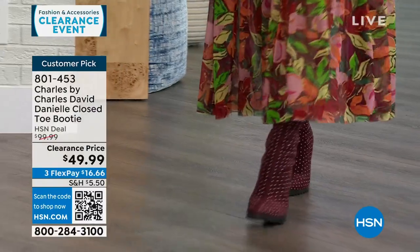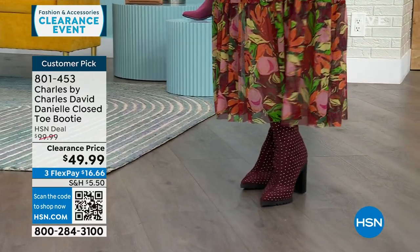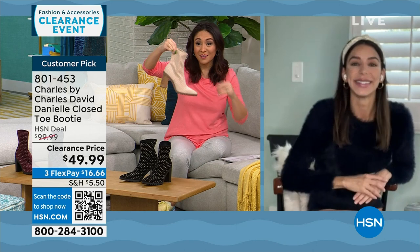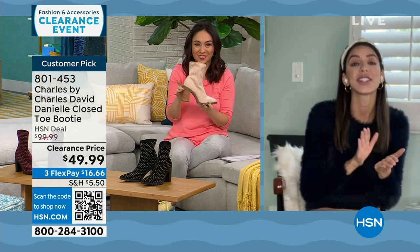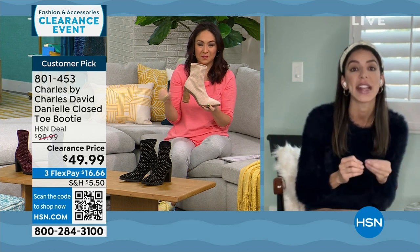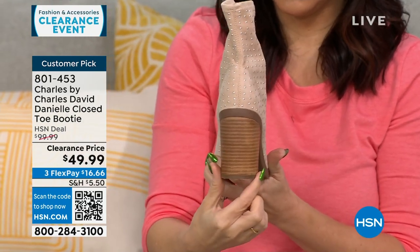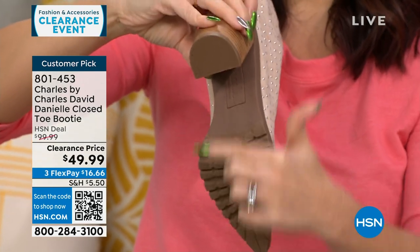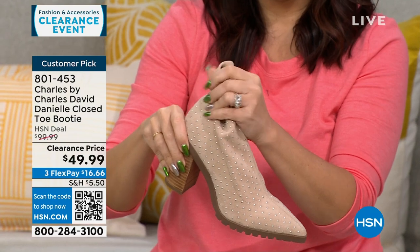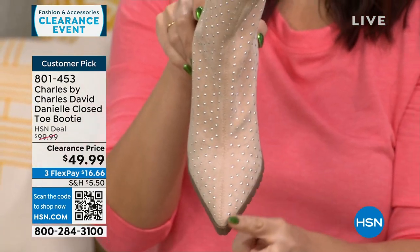Bringing in Kaylin Williams, brand ambassador for Charles by Charles David, on Skype. Kaylin is catching a flight for New Year's and her husband's birthday. She confirms these boots are great for cooler weather. It's a stretchy faux suede slip-on with a stacked heel that has so much surface area it's very comfortable — reviewers confirmed this. No fuss, no zippers, no strings — almost like a sock-like material. The lug sole also helps with comfort.